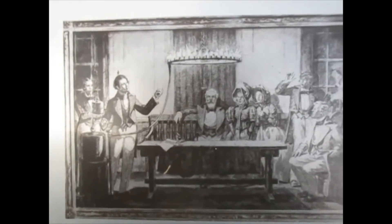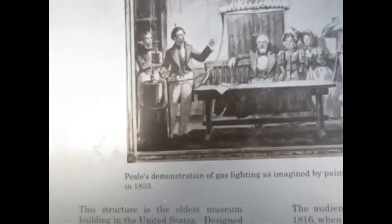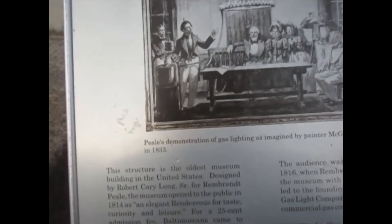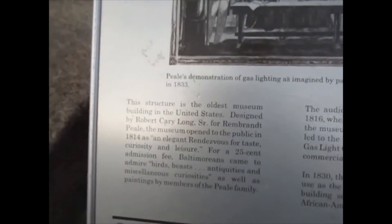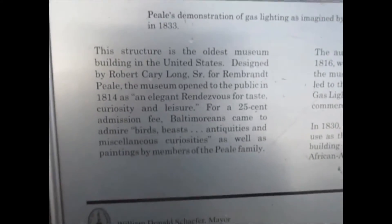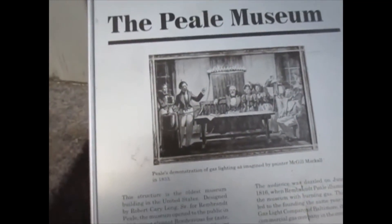Baltimore was the first city in the United States to use gas lighting. Over in England and France they were using that technology first. By 1957, all the gas lamps had been removed by Mayor Tom D'Alesandro — and you may know that name, as he was the father of Nancy Pelosi.